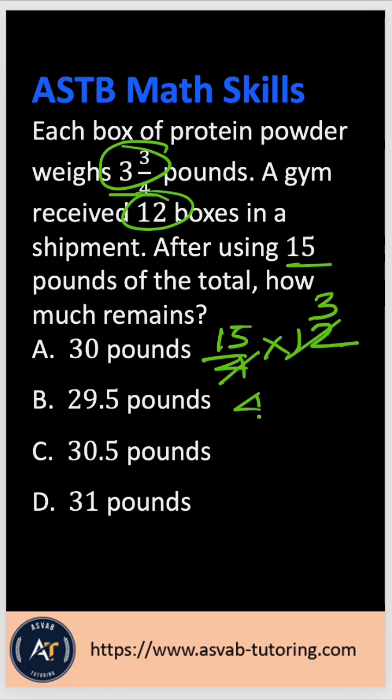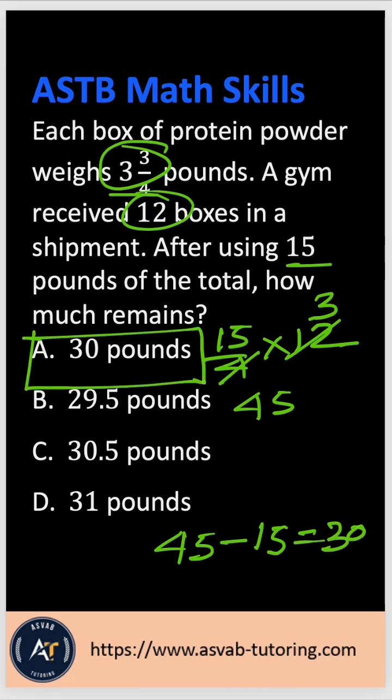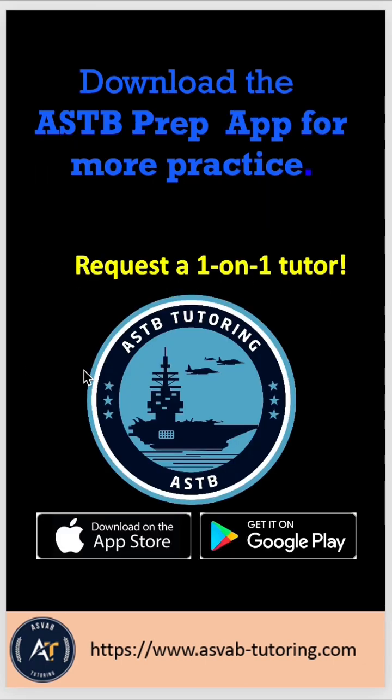So 3 times 15 is 45 pounds total. They already used 15 pounds, so you subtract 45 minus 15, which gives you 30 pounds. The correct answer is option A.